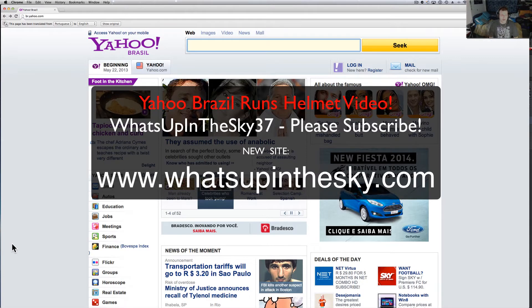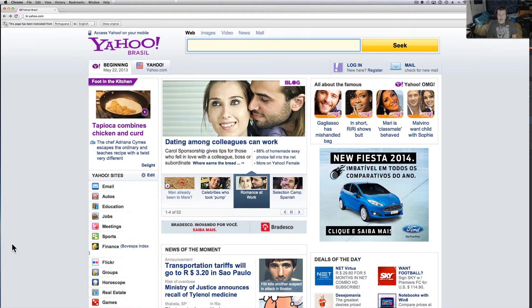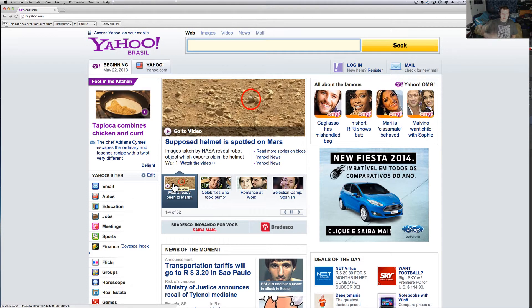What's going on YouTube? It's your buddy Will from the What's Up in the Sky 37 channel, or my website www.whatsupinthesky.com. I just wanted to show you all that Yahoo Brazil hooked me up — welcome to all my new Brazilian people that have subscribed to the channel. I've got all sorts of good videos behind me and a lot more to do, so stay tuned.